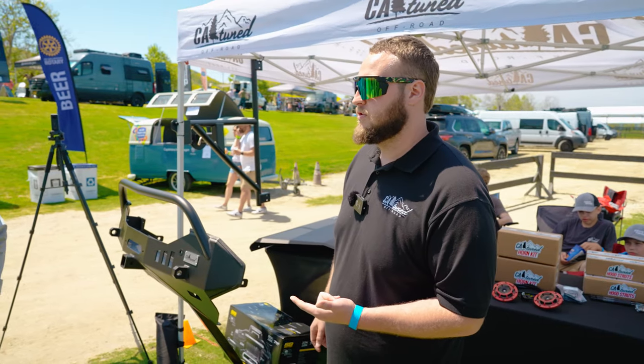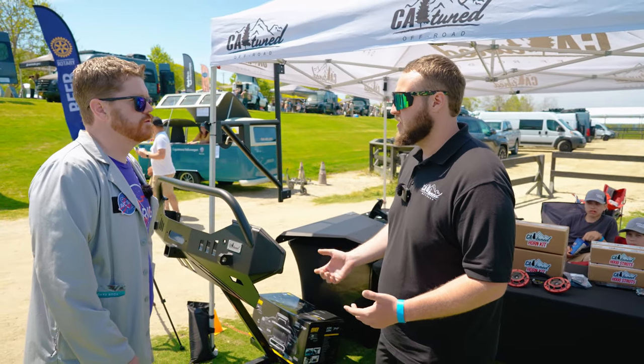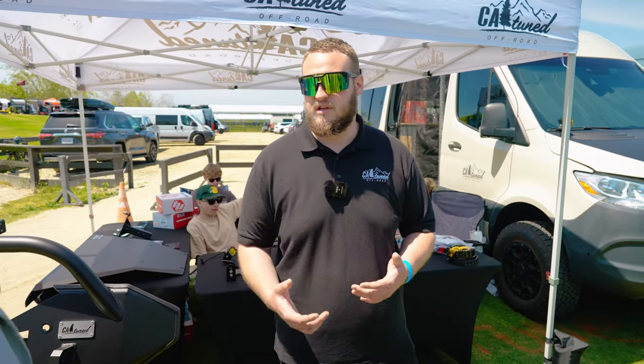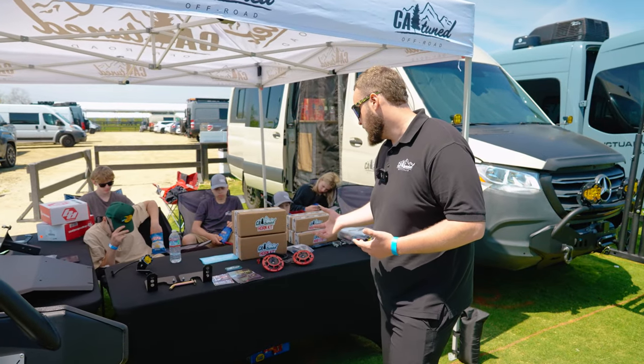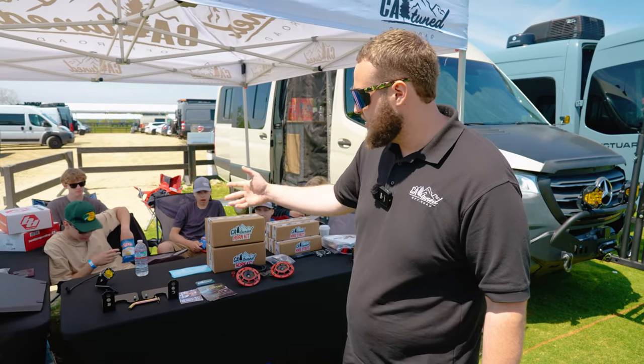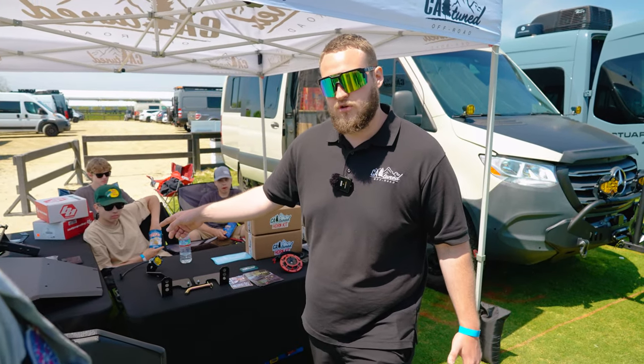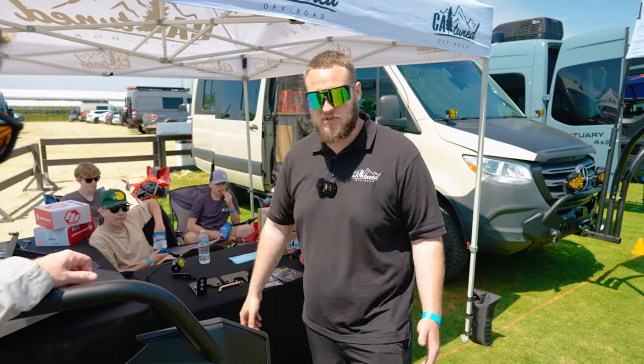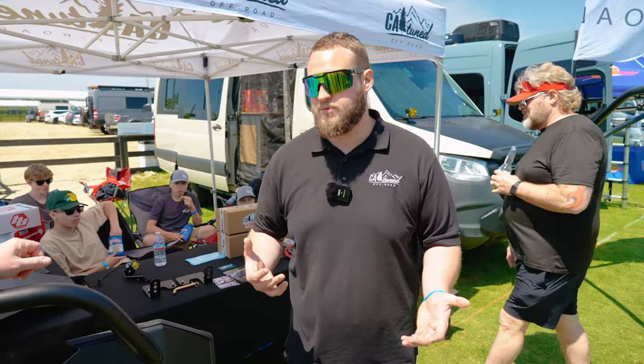We're coming out with more products for Transits — skid plates, hood struts, and we might do an air compressor. We've also got Sprinter stuff: horn kits, hood struts, license plate mounts, a skid plate for the new 2023 all-wheel drive Sprinters, and a tire carrier for Sprinters. It's mostly an off-road-focused business.